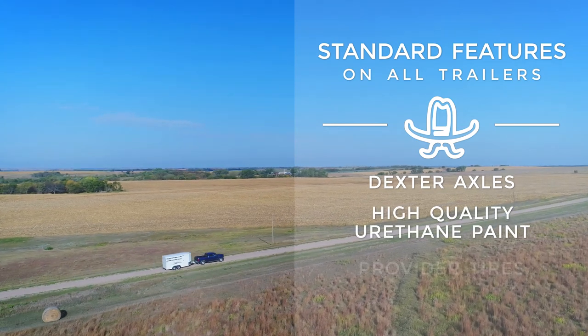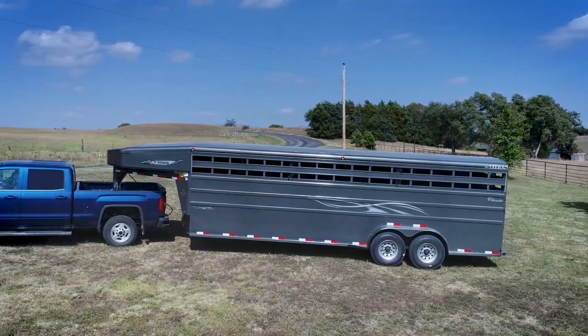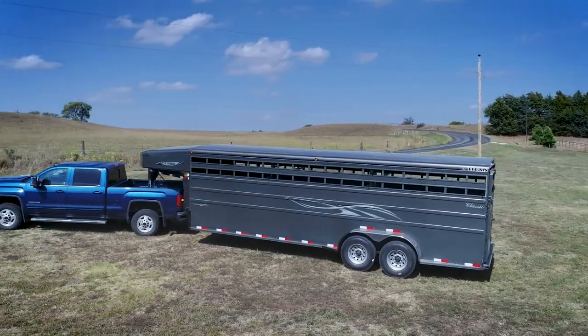high-quality urethane paint, provider tires, and North American steel. Let's look at some of the features of this Titan Trailer, which help it stand out from the competition.